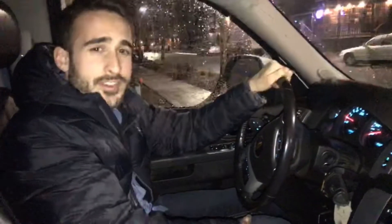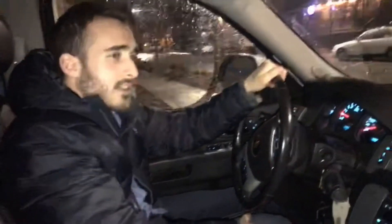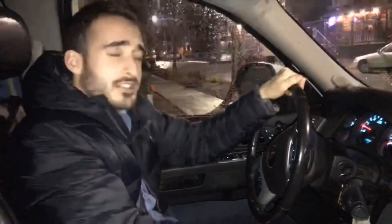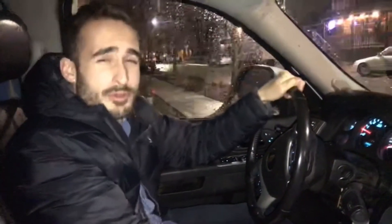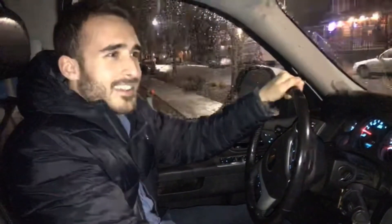It's 2:53 in the AM, just finished about 10% of our final project, and I just keep telling myself the pain will be worth it. Rania knows what she's talking about — well, at least I hope so.